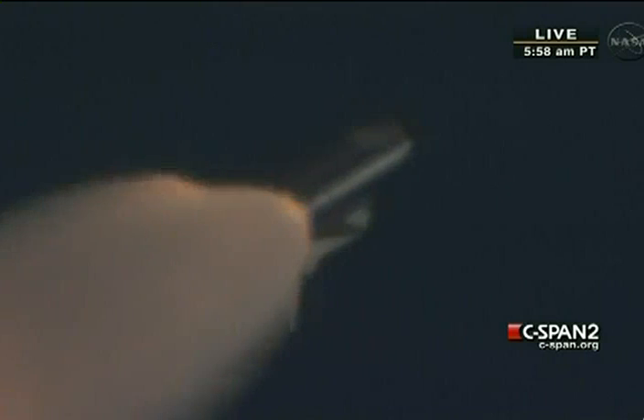At liftoff, Endeavour fully fueled, weighed four and a half million pounds. It's already lost half that weight in propellant, burned that weight. Next event is burnout and separation of the twin solid rocket boosters, upcoming at the two-minute, three-second point. Those boosters are burning 11,000 pounds of fuel per second.